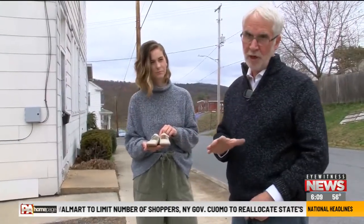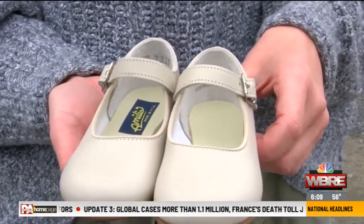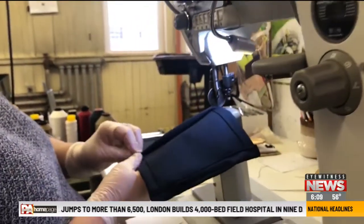The business closed for the first time March 19th because the governor originally deemed the business non-essential. They applied for a waiver and it was granted because they make orthopedic children's shoes. Now they are also repurposing their staff of about 20 shoemakers to make fabric masks.